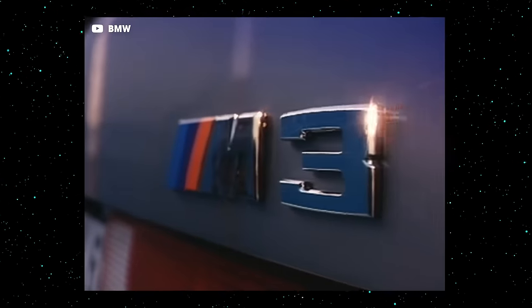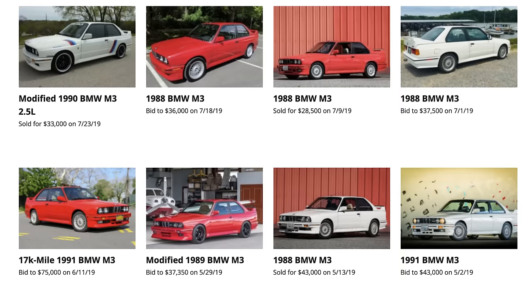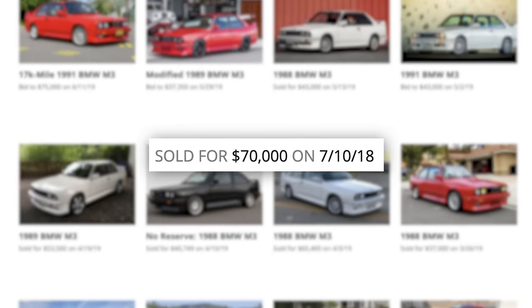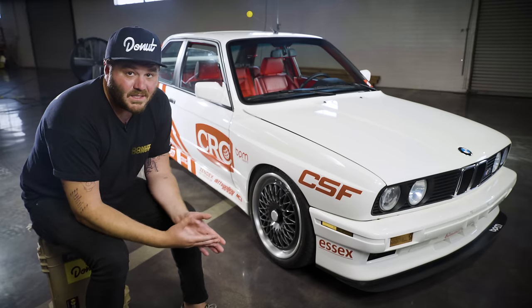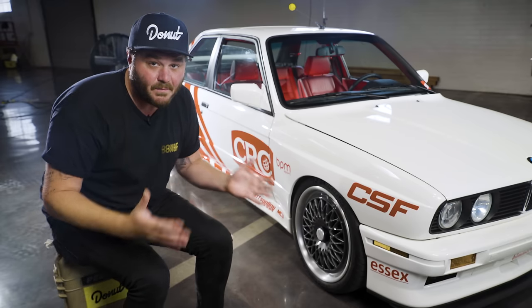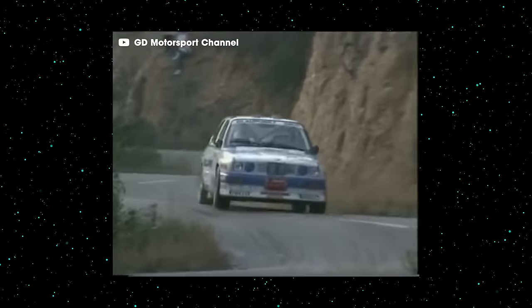The E30 M3 has been a hot commodity over the past few years, and while there's always been a hardcore E30-loving community out there, more collectors have recently taken a liking to the 80s sports car. Part of the reason for the E30 M3 craze is BMW never really made a ton of them, and finding low-mileage, unmodified versions of the boxy Beamer is rare. Car enthusiasts have come to realize that the E30 M3 is the foundation the M3 empire was built on. It has historic significance.